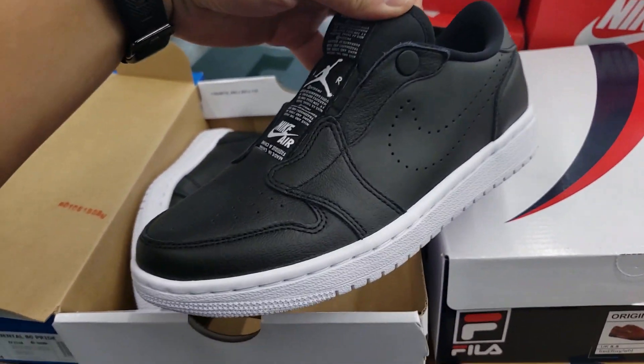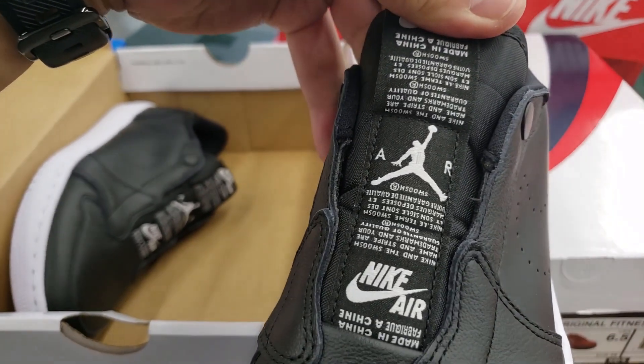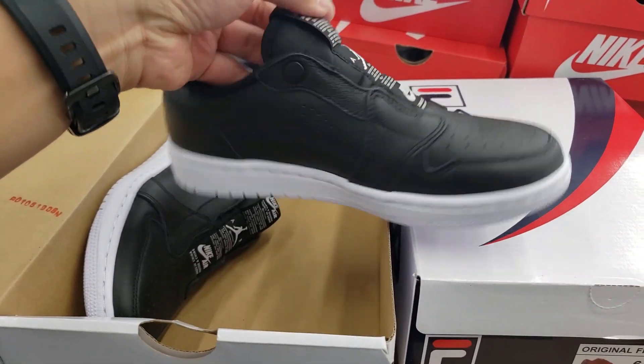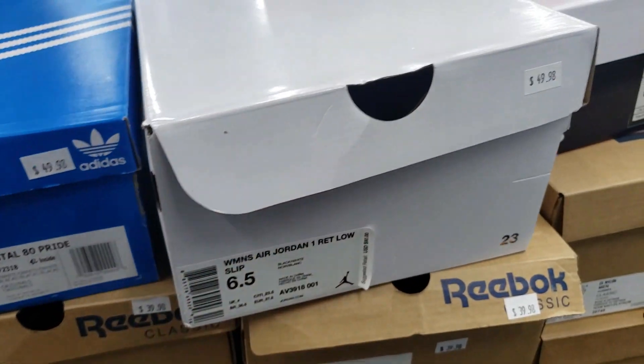I don't know what these are about — women's size one. I'm a size women's Jordan one, size six and a half. Look at that — that off-white vibe. Okay, that's interesting, no laces. I don't know what they're hitting for — oh, 50 bucks, normally 90.